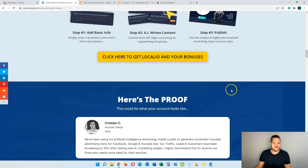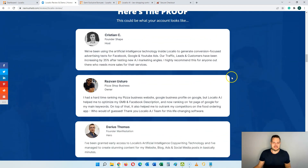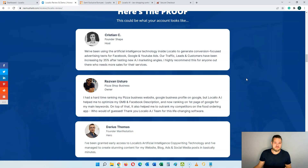Let's see some of the users that have been using this and gotten beta access to it. Here you can see I have four different beta testers. I'll just read the first one: 'We've been using the artificial intelligence technology inside Localeo to generate conversion focused advertising text for Facebook, Google and YouTube ads. Our traffic, leads and customers have been increasing by 35% after testing new AI marketing angles. I highly recommend this to anyone who needs more sales.' You can see that a business already using marketing increased their profit by 35% just by using the AI content.